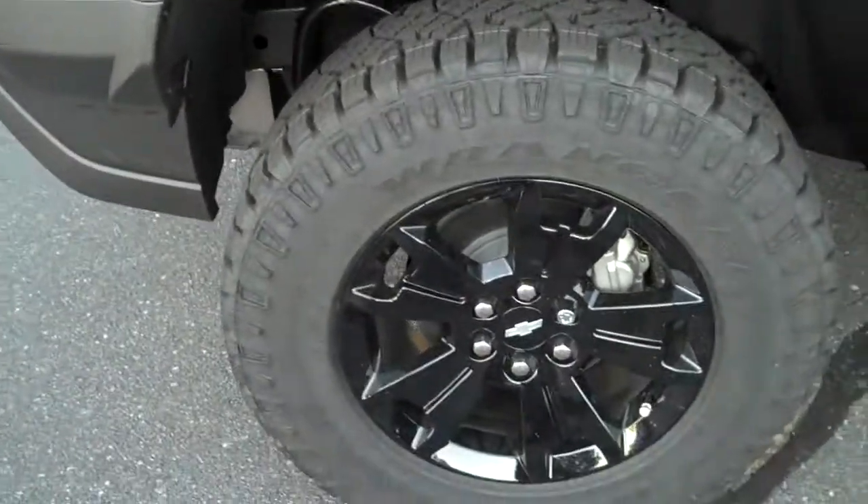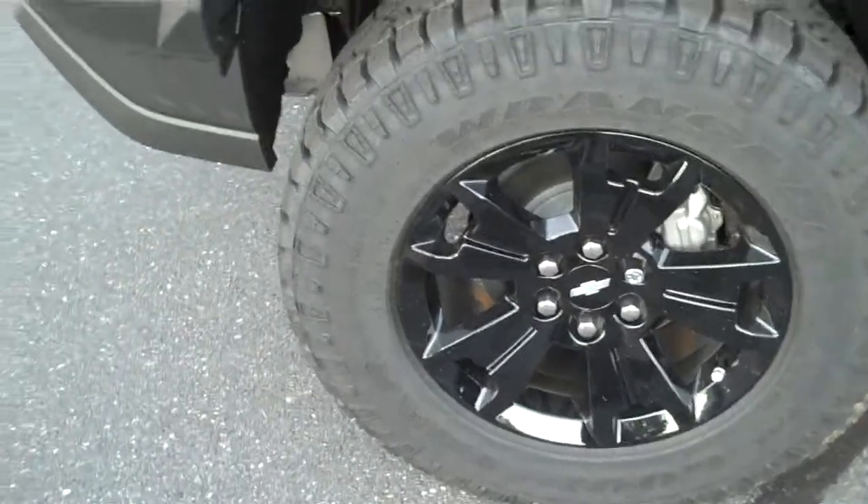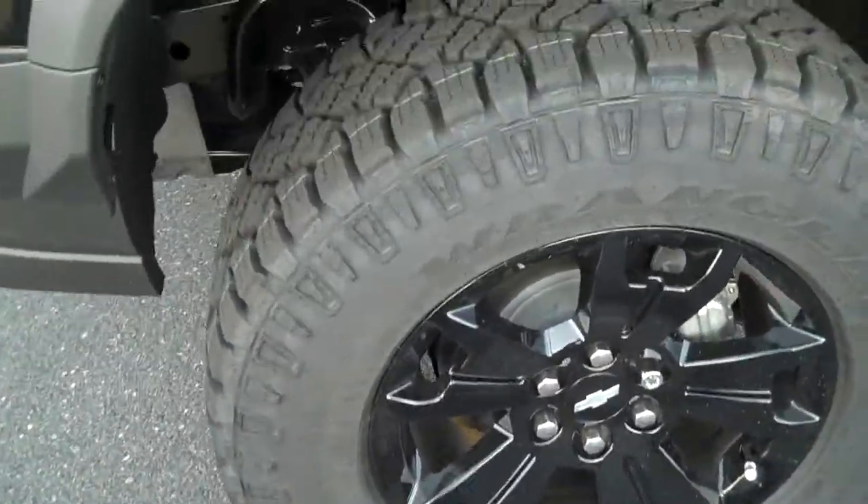The rim's a little different. This particular package has a black set of wheels on it — not all come with it. I will show you one that does.